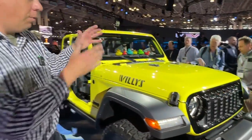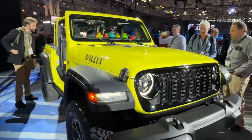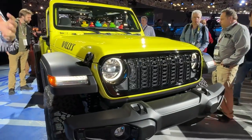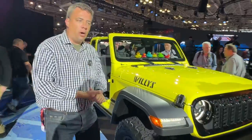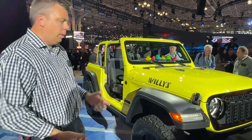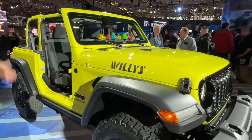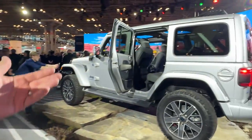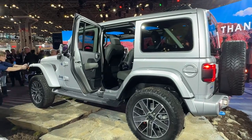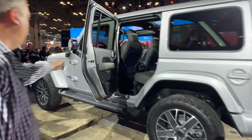Welcome to the world debut of the redesigned and refreshed 2024 Jeep Wrangler. Zach is behind the camera and we're here at the 2023 New York Auto Show. We're going to tell you everything you need to know about the latest Wrangler. Here is a Willys two-door, one of the more affordable ones, and over here is one of the more expensive ones — the 4xe plug-in hybrid High Altitude.